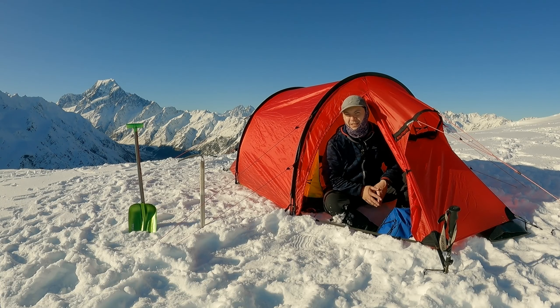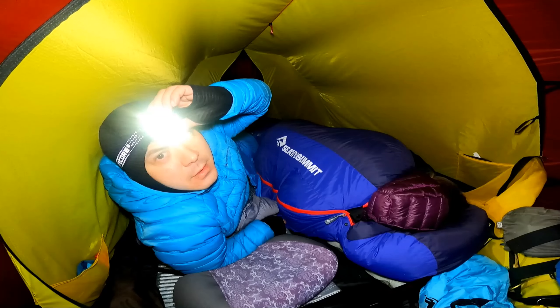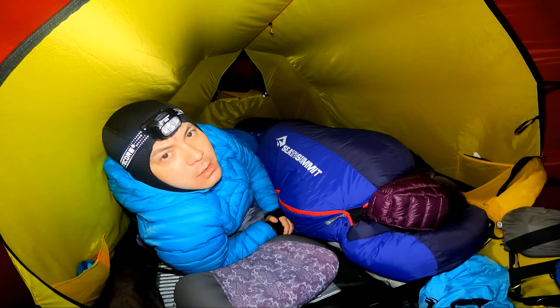For a howling gale, however, I much prefer the Hilleberg Nallo, so make sure to check that tent out at the link shown here.